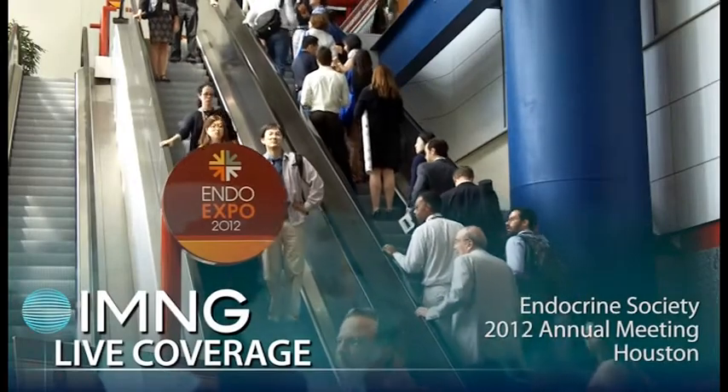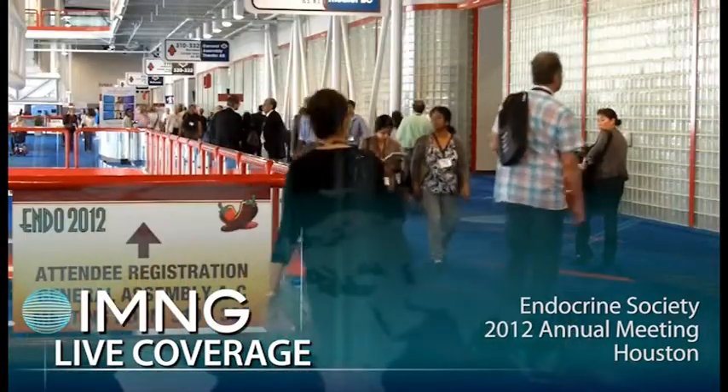I'm Sherry Boshit reporting for IMNG Medical Media at the annual meeting of the Endocrine Society in Houston. Long-term diabetes disappeared in 47% of 43 patients who underwent a surgery called sleeve gastrectomy. Dr. Kurti Kumar Modi reports the results.